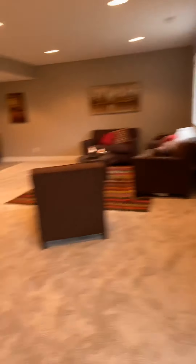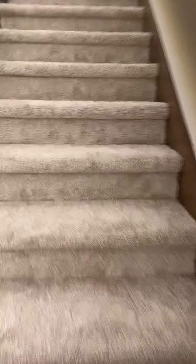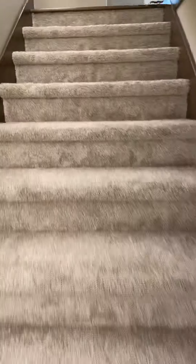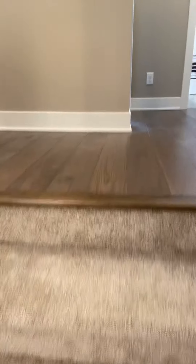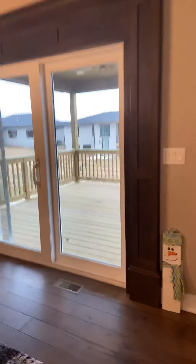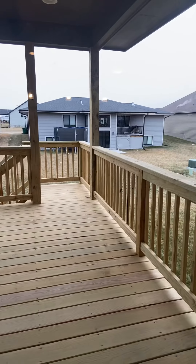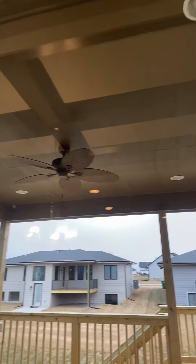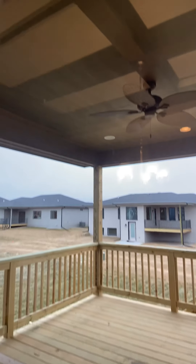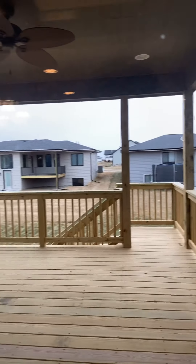Speaking of the deck — I forgot to show you that. Let's go back upstairs and I'll show you this covered deck, which would be awesome once it gets a little bit warmer out. Probably not so much here in Iowa in December, but once the springtime hits, this would be an awesome place to hang out with friends and family. We've got a really large deck that is fully covered, has a full roof on it, and it's all set up so if you wanted to screen it in, you very easily could do that.